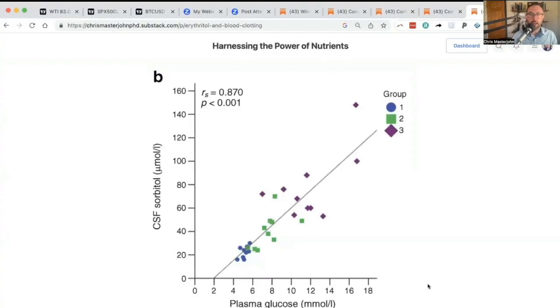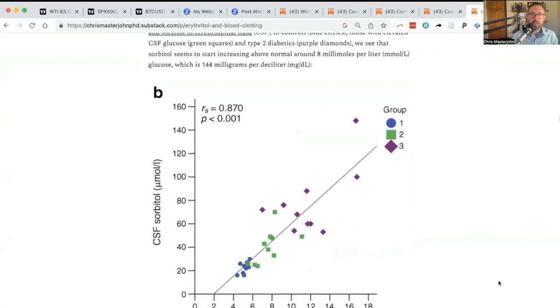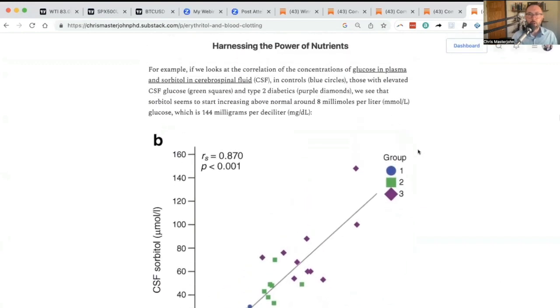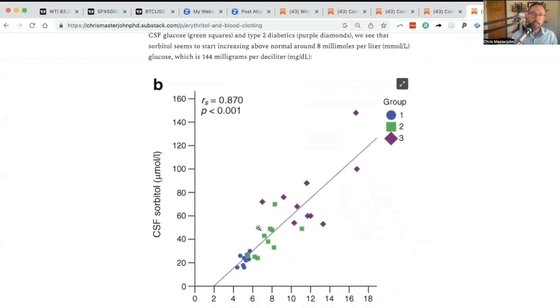I showed this in my erythritol and blood clotting article. What we're looking at here is plasma glucose on the horizontal axis and CSF, or cerebrospinal fluid, sorbitol on the vertical axis, and we have three groups. The blue circles are healthy controls, those with elevated CSF glucose but not diabetes are the green squares, and the type 2 diabetics are the purple diamonds.